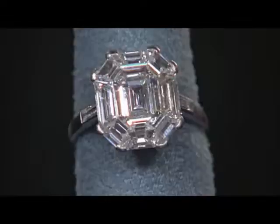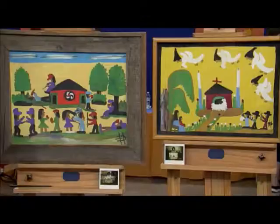I bought it at auction, got it home, and I noticed it had a lot of sparkle. It was sold to me as a cubic zirconia in silver. The artist is Clementine Hunter.